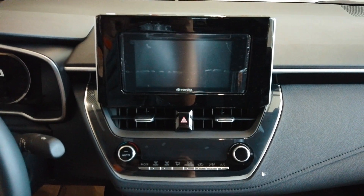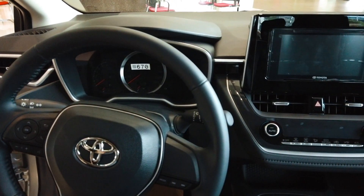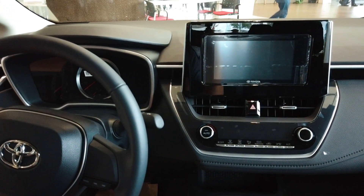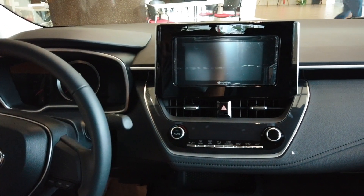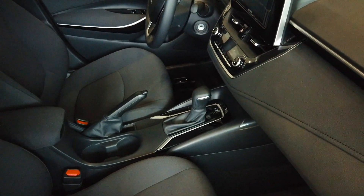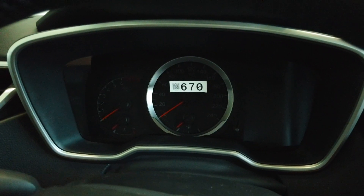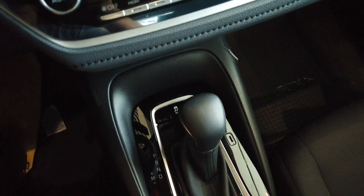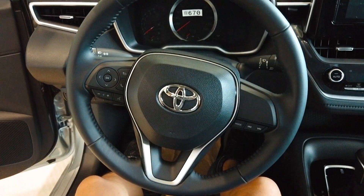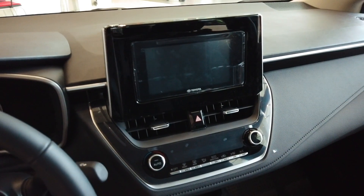Floating tablet-style displays are becoming an interior design trend and the latest Altis features that. However, in some markets Toyota has a different infotainment system from the Philippine spec models, so we get this small touchscreen system with thick bezels and no physical volume knob. More cost-efficient items include a mechanical handbrake, plain fabric seats, and a basic analog gauge cluster.